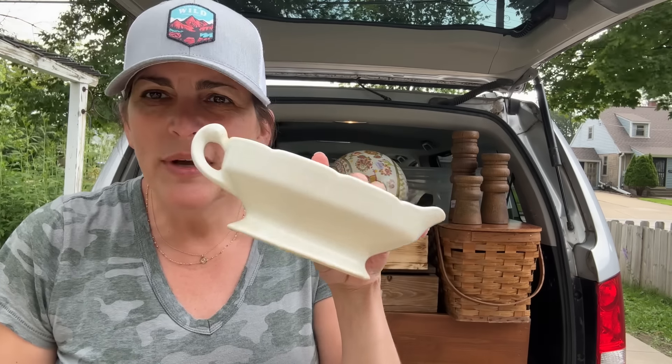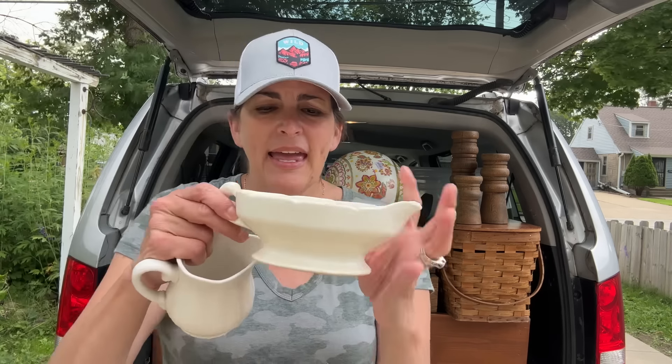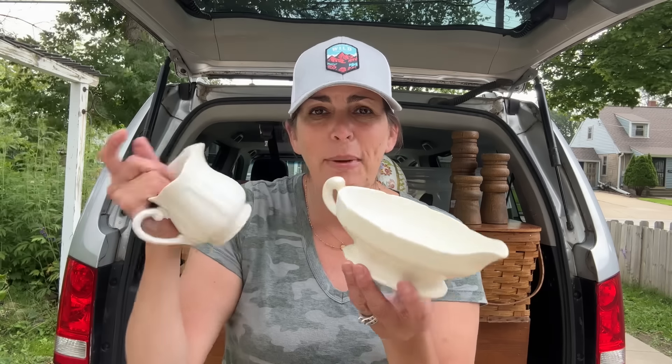The second thing I found there was this. It was $2.99. It does say USA on the bottom, and I just love these little gravy boats — I can't ever pass them up.